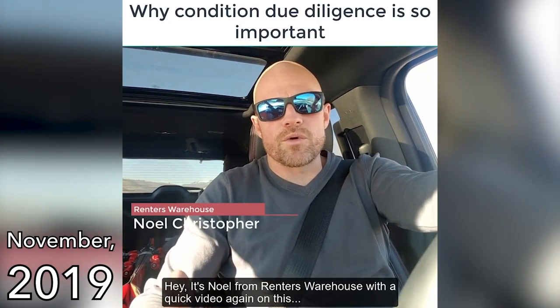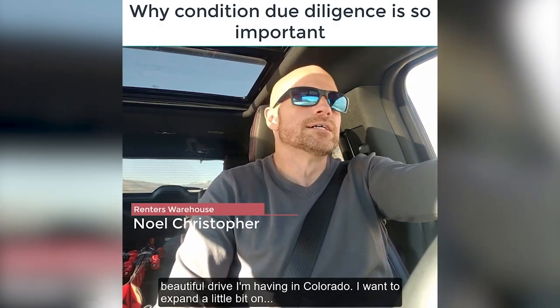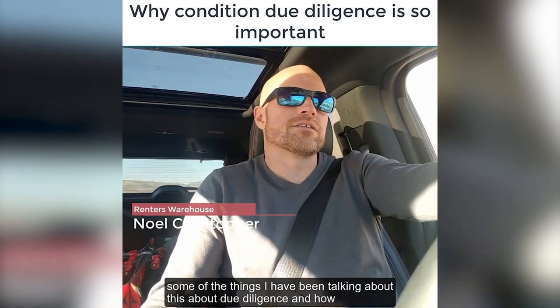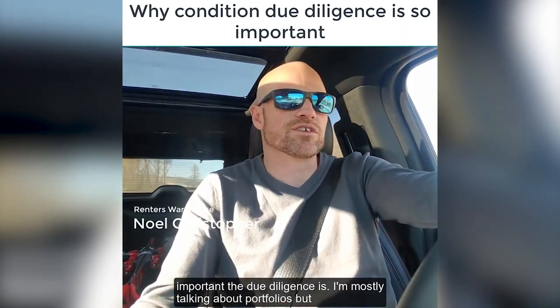It's Noel from Renters Warehouse with a quick video again on this beautiful drive I'm having in Colorado. I want to expand a little bit on some of the things I've been talking about this last week about due diligence and how important due diligence is.